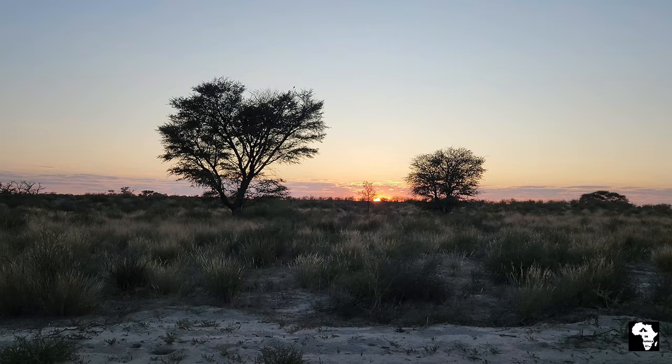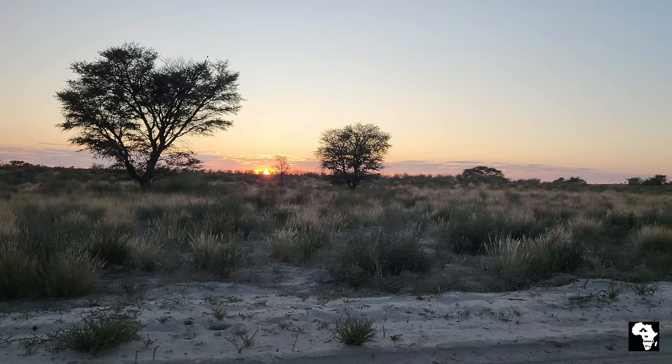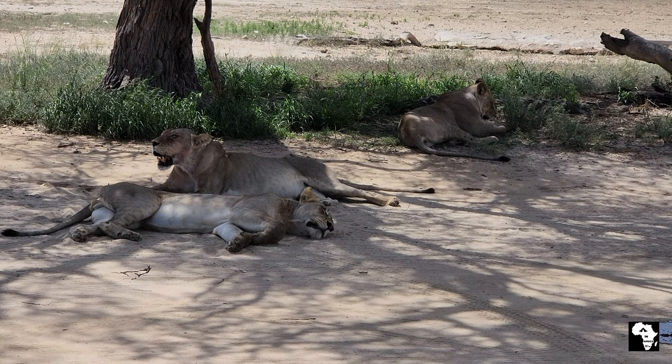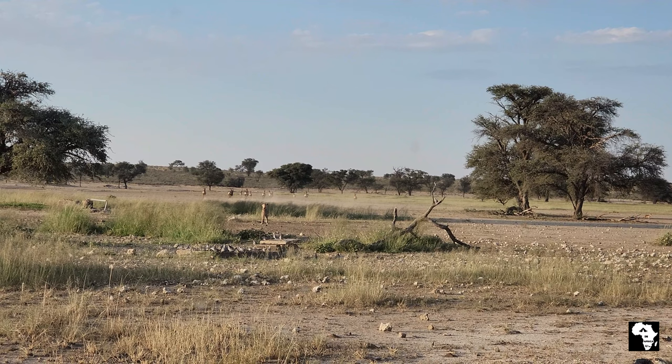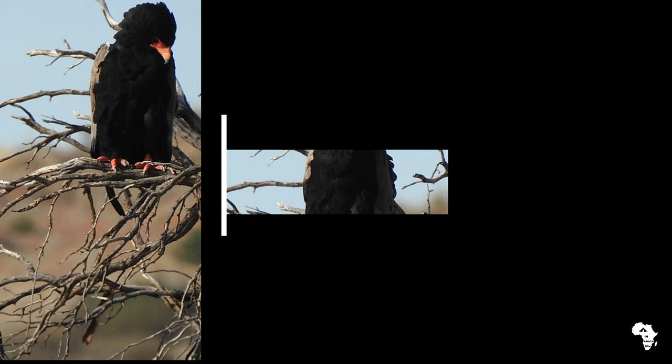Every morning we got up early to admire the most beautiful sunrise. One of the nice things about Nosop is that you can drive either south or north to go on a game drive. This time we were very fortunate with lion sightings. We watched the young lions trying to pull off a kill, but the one lioness was over-eager and spilled it every time. We were also fortunate and saw a couple of birds of prey.